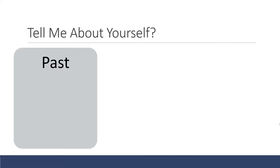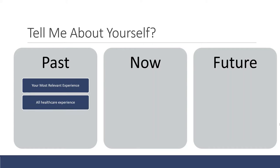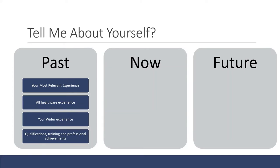The next important question is: tell me about yourself. They may ask this towards the beginning of the interview. Have a bullet-pointed list and focus on what they want to hear — talk about your past, talk about now, and then a few sentences about the future showing your motivation for this role. For the past, talk most about your most relevant experience. Healthcare experience is really important, so mention all of it. Then briefly mention other roles, plus any qualifications, training, and professional achievements.